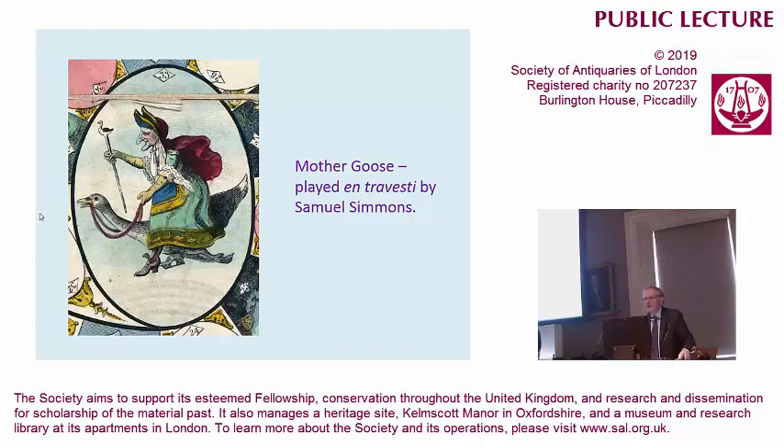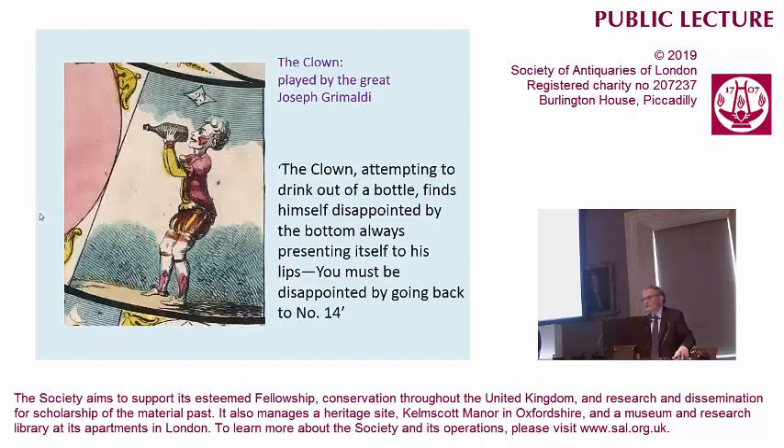What happens then is that the story really degenerates into a wild chase around London, so we're going to see some sights, enlivened by the pantomime figures participating in them. Now, we haven't really come to see Mr. Samuel Simmons in Entre Veste or not. We've come to see the great Joseph Grimaldi, arguably the greatest clown who ever lived.